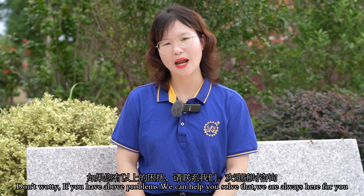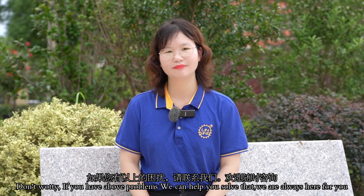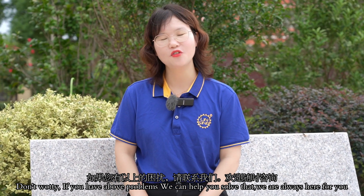Don't worry, tell me. If you have any cutting problem, we can help you solve that. We are always here for you.